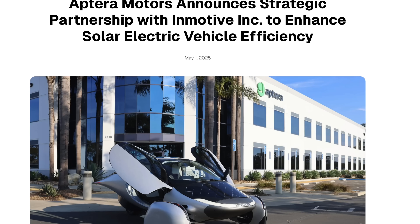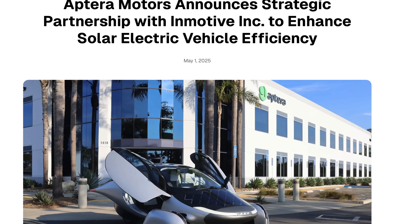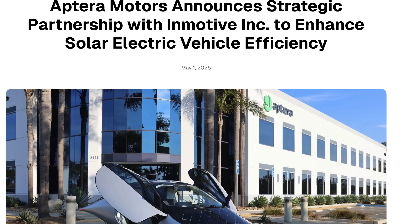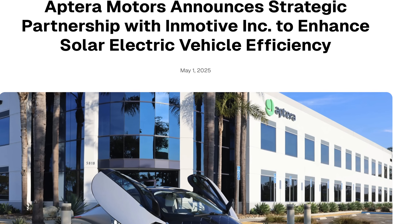Directly after their April update video, they surprisingly announced a partnership with Inmotive. When I first saw this announcement, I was a little bit skeptical and concerned. I thought the Vitesco EMR3 motor was basically done and locked in, and I didn't think Aptera was still exploring different powertrain options. But hear me out for a minute, because the more I read, the more sense it made.